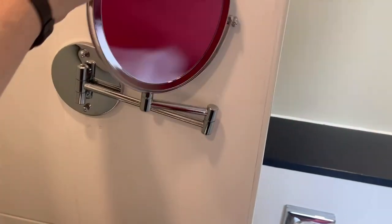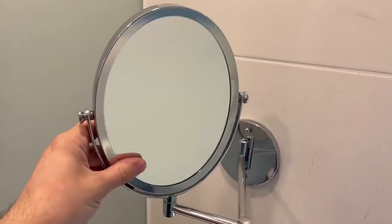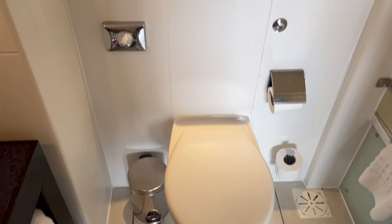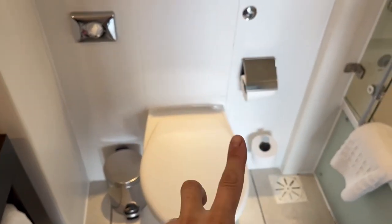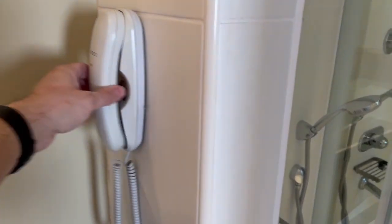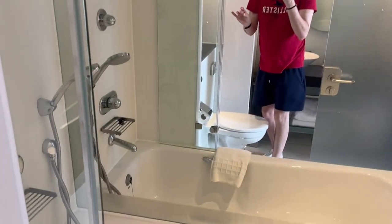I like one of these mirrors that sticks out - you can flip it around for different magnifications, which is really cool. You've got your toilet with plenty of spare toilet rolls as well. There's a phone in here and it actually works - it's a working telephone. And then finally the bath shower, which actually looks really big.